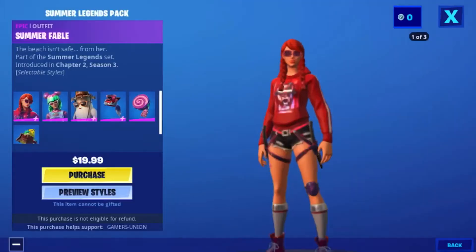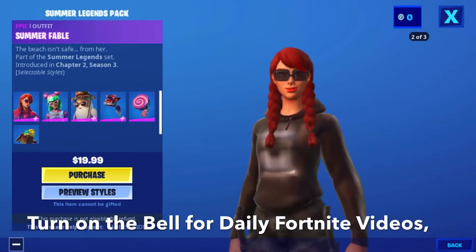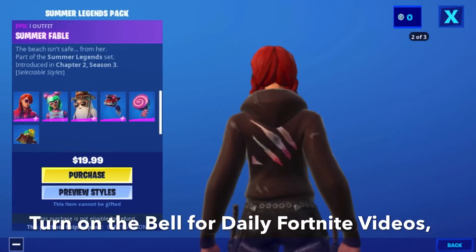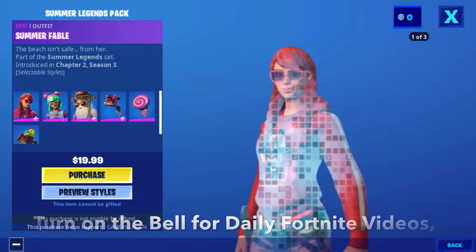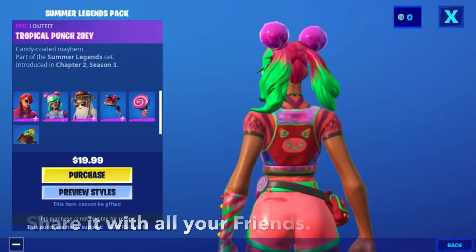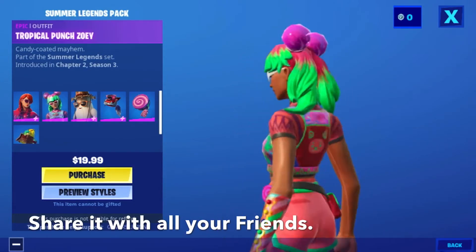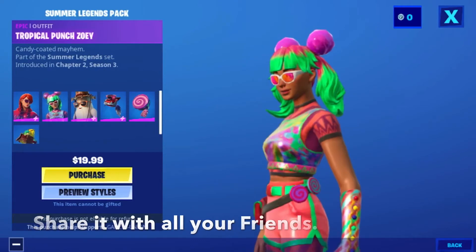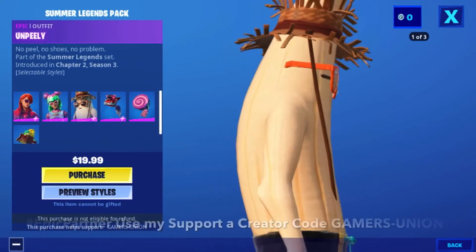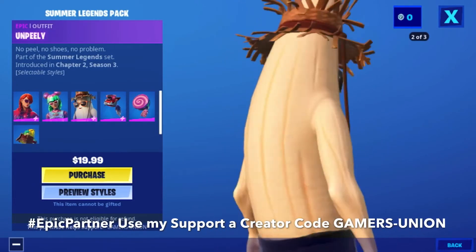Now we're going to inspect the items. First we have the epic outfit Summer Fable — the beach is insane from her — part of the Summer Legends set, introduced in Chapter Two Season Three. Epic outfit Tropical Punch Zoe — candy coated mayhem — part of the Summer Legends set, introduced in Chapter Two Season Three. Epic outfit Ampere — no peel, no shoes, no problem — part of the Summer Legends set, introduced in Chapter Two Season Three.